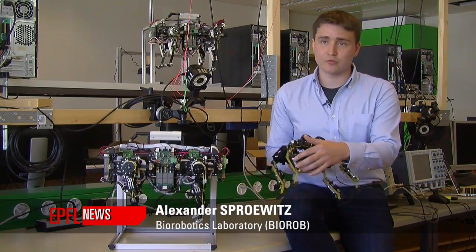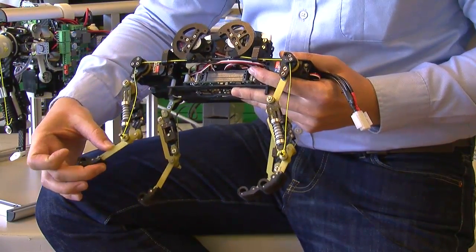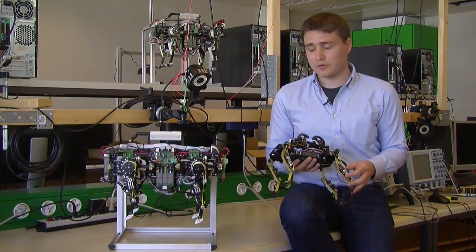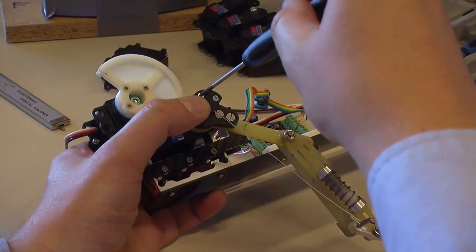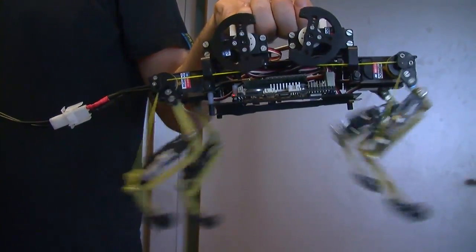We used a segmented leg design for both the front and the hind leg. We're using springs as a replacement for tendons and actuators per leg as a replacement for muscles. Eventually the goal is to have a robot which is easy to use, very robust, very fast, and also very dynamically and naturally running.